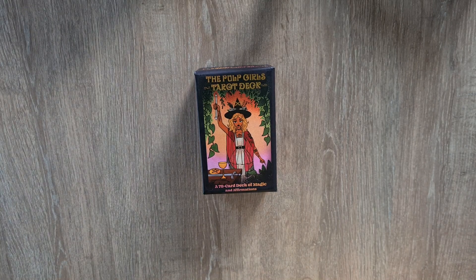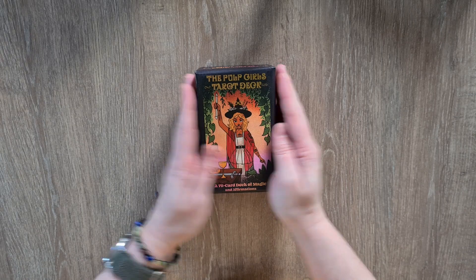Hi, welcome to Magpie Moonshield. My name is Kayleigh and this is a quick deck unboxing, first look and exploration of the Pulp Girls Tarot deck.